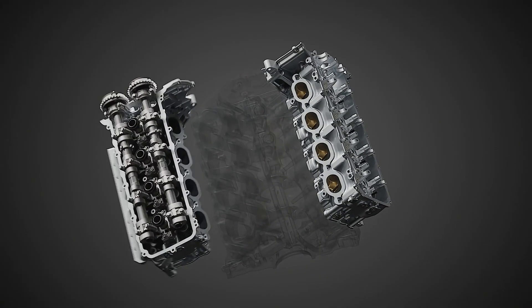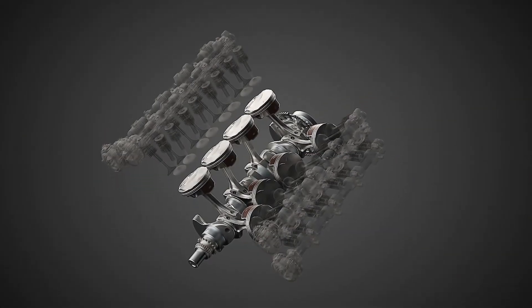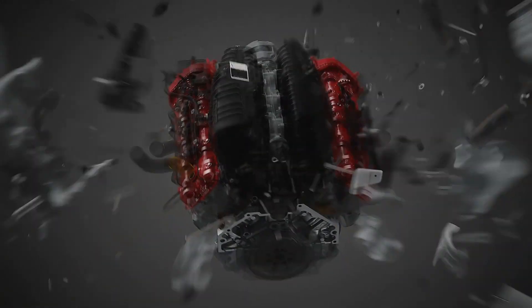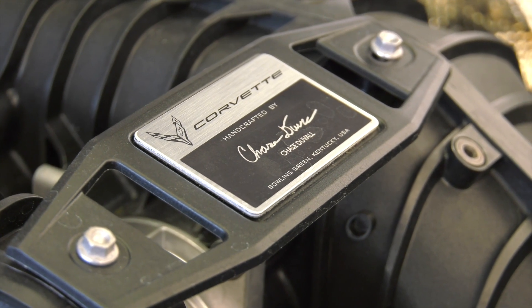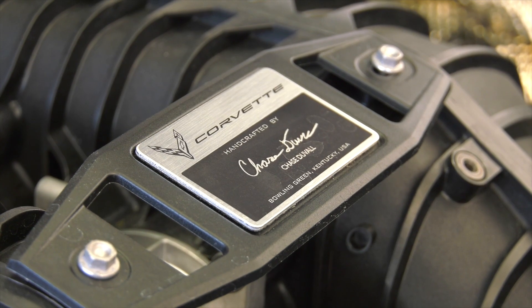Hand-built. The LT6 is hand-assembled by master engine builders at the Performance Build Center within the Bowling Green, Kentucky assembly plant. Builders use precision tooling and hand-fit pieces of the engine to meet Chevrolet's exact specifications. Each engine features a plaque on the intake manifold with the signature of the technician who crafted it from start to finish.